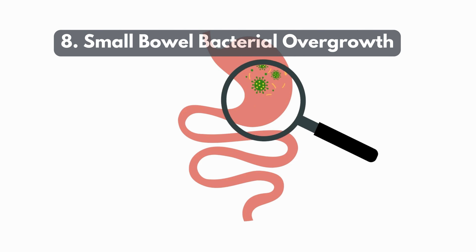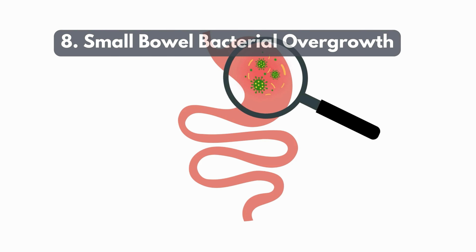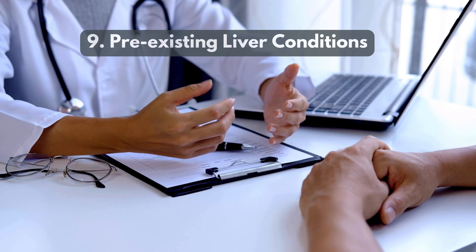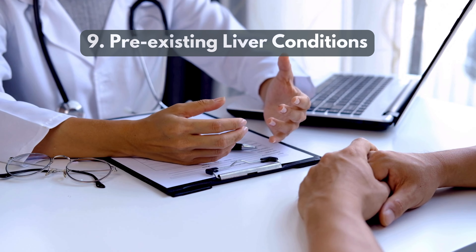8. Small bowel bacterial overgrowth — surgery changes gut bacteria, affecting bile function and liver health. 9. Pre-existing liver conditions — existing liver issues can worsen after surgery due to stress and bile changes.